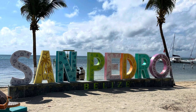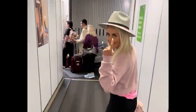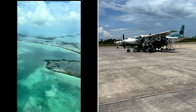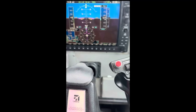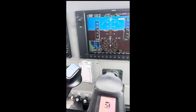San Pedro, Belize. We landed in Belize City and then took a small plane over to San Pedro Island. You can also take a ferry over there, but we chose to do a flight. And I got to fly co-pilot.